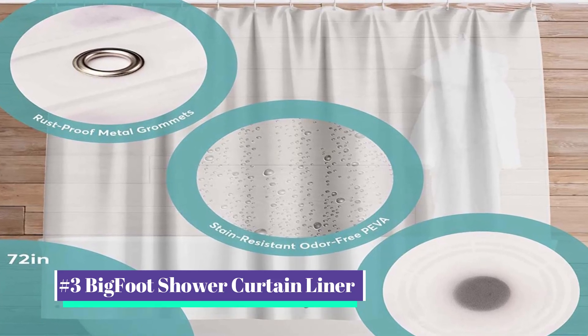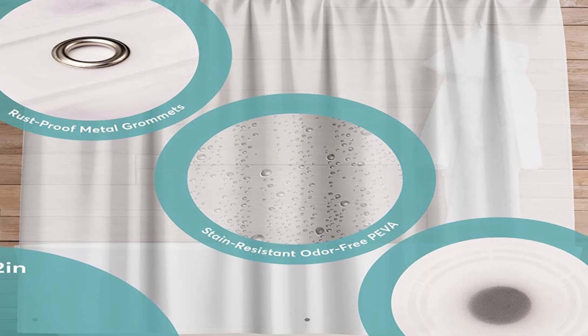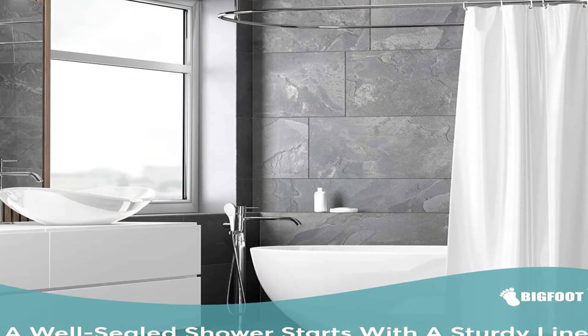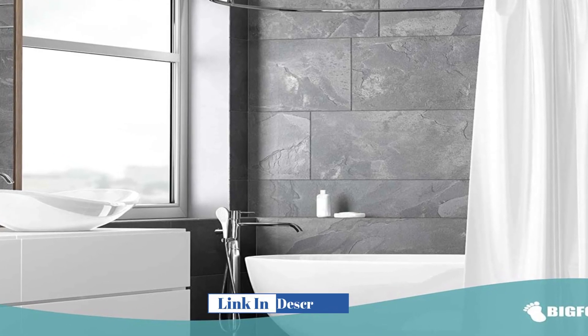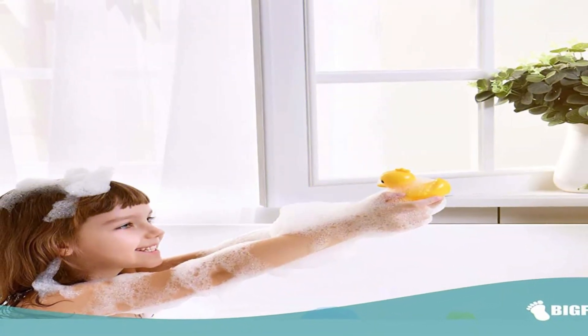Our number 3 pick is the Bigfoot Shower Curtain Liner. The Bigfoot Shower Curtain Liner is a heavy-duty shower curtain liner designed to keep your bathroom dry and free from water damage. Made from high-quality materials, this shower curtain liner is built to last and is resistant to rust and mildew. In this in-depth product review, we will take a closer look at the features and benefits of the Bigfoot Shower Curtain Liner.